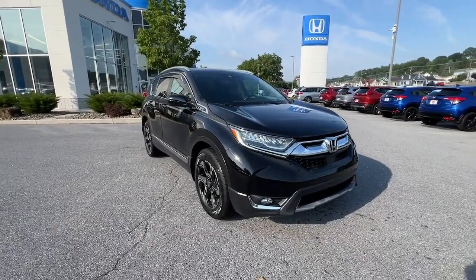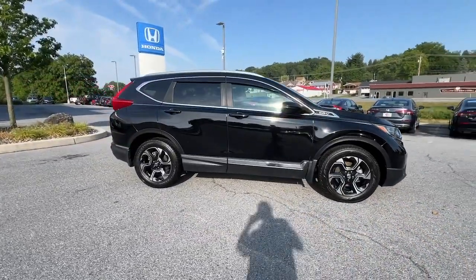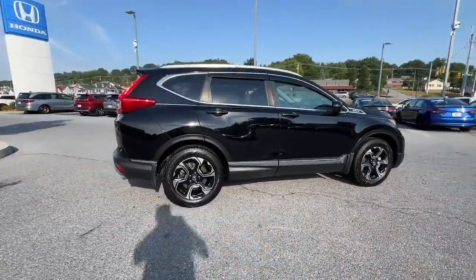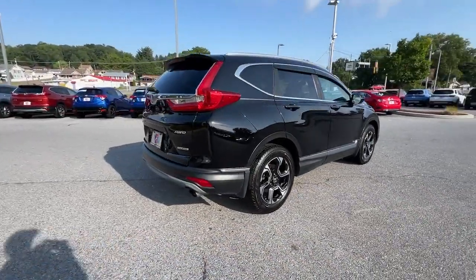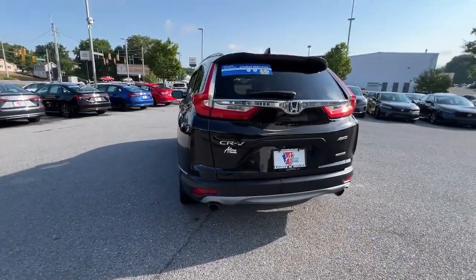This could be the car for you — the 2017 Honda CR-V. This vehicle is an outstanding buy with fewer than 80,000 miles on the odometer. You'll love the high-end feel and powerful performance of this sleek CR-V.